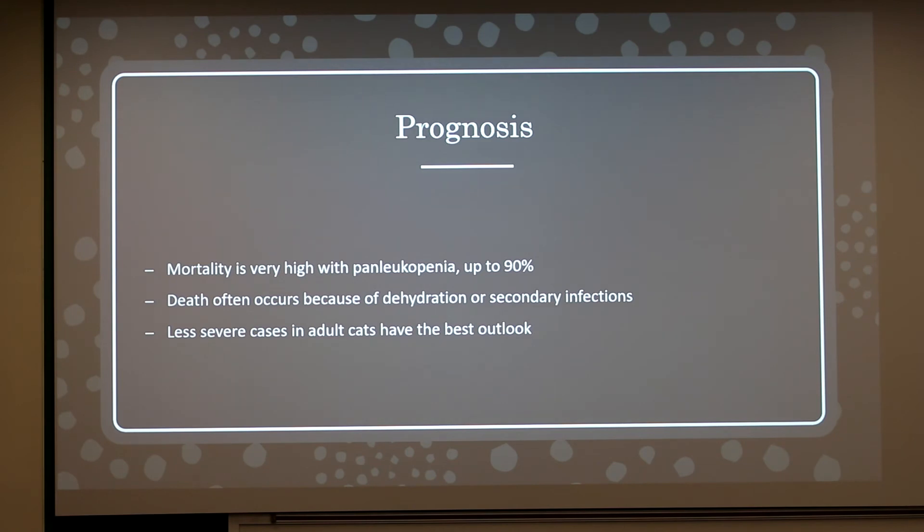For prognosis, mortality is very high — up to 90% — which occurs mostly in kittens that develop the disease, usually because of dehydration or secondary infections. Less severe cases in adult cats have the best outlook, and research has noted that some cases in adult cats can be very mild.